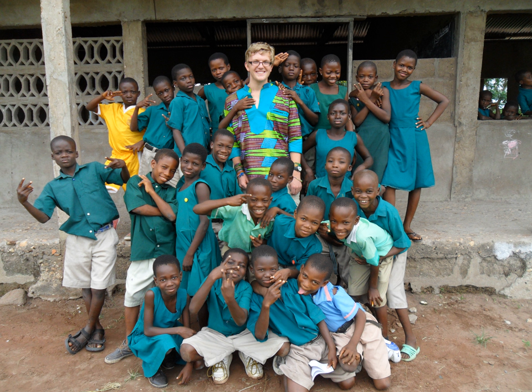Ghanaian English is a variety of English spoken in Ghana. English is the official language of Ghana and is used as a lingua franca throughout the state. English is the most used of the 11 official languages spoken in Ghana.